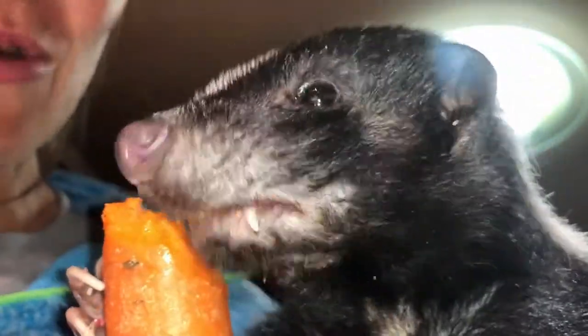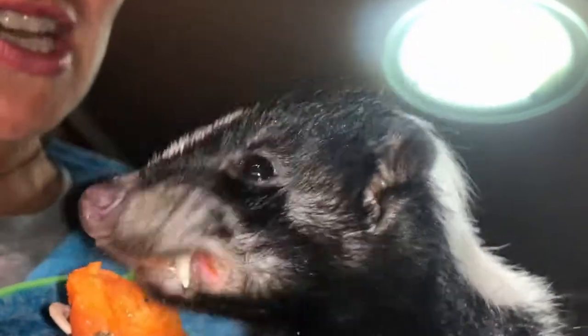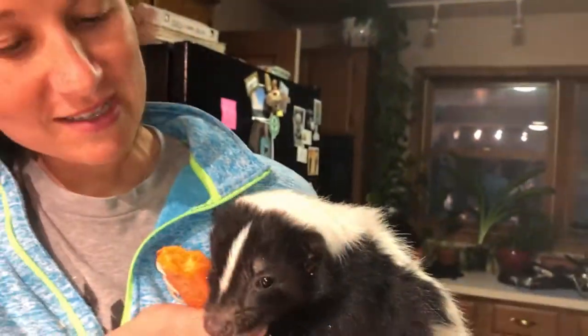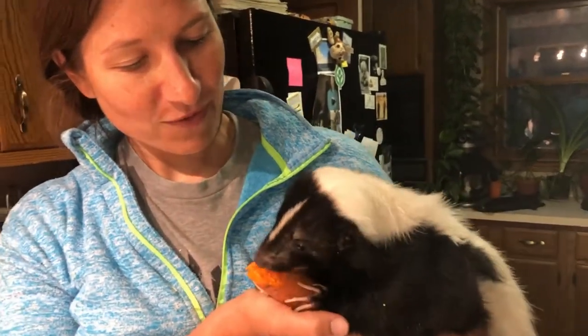Skunks are omnivores. So they like to eat vegetables, fruit, as well as some meats. We'll feed him crickets later, and give him bits of fish and chicken. You can see with those big sharp teeth that he can eat both plant-based and animal foods.